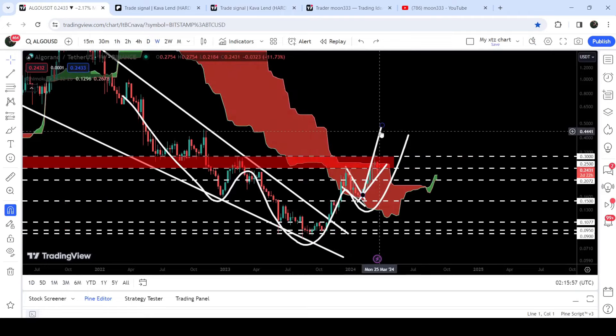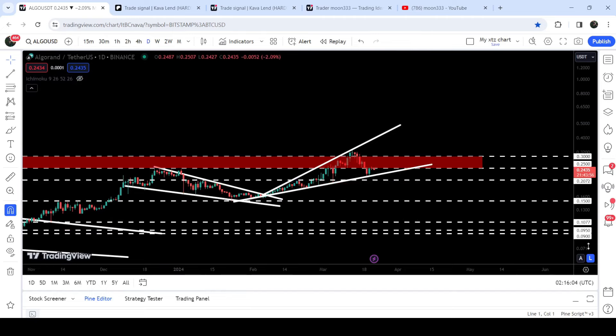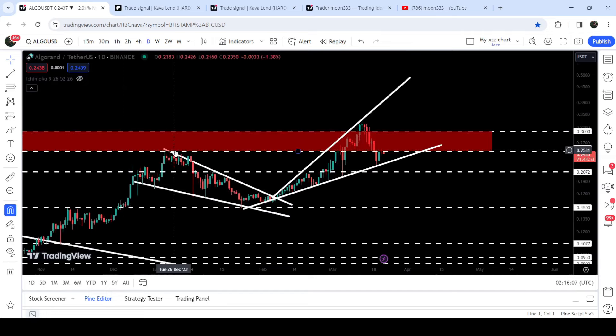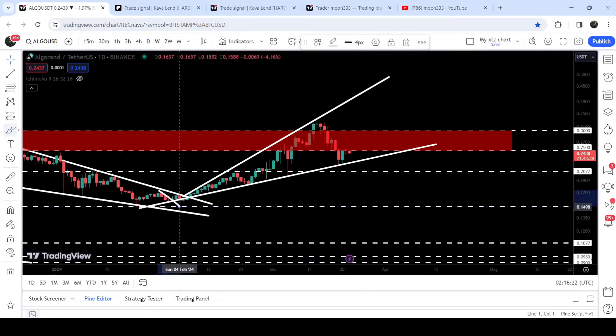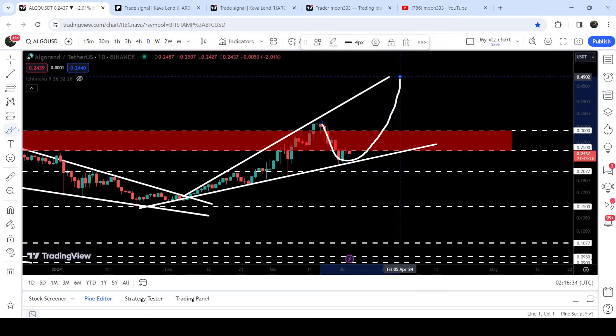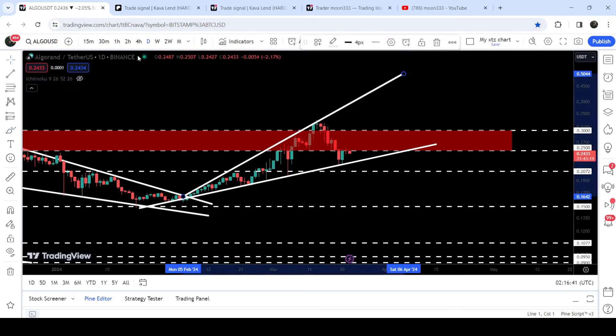Let me take you to the live chart of Algorand and show you the daily time frame chart. You can see that previously it was moving inside this wedge. After the breakout from this wedge, the target was at the top of the wedge, where there is a lot of resistance at 25 cents. The price rallied beyond that target and during this rally it formed this rising broadening wedge pattern, forming higher highs and higher lows. This time it is again bounced from the support of this rising broadening wedge pattern. If we have another bounce and break out this resistance zone, it can reach approximately 50 cents to form another higher-than-previous high.